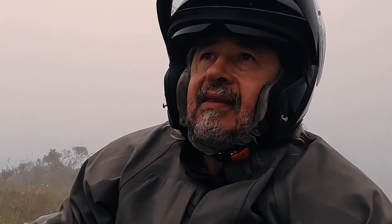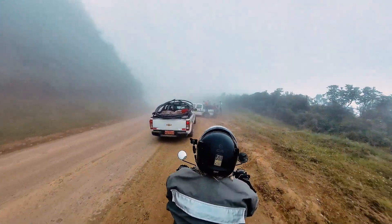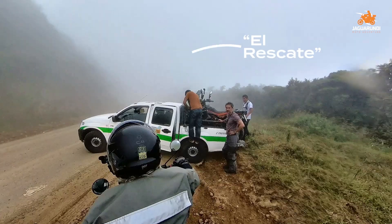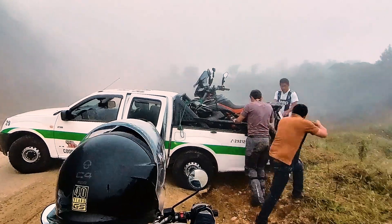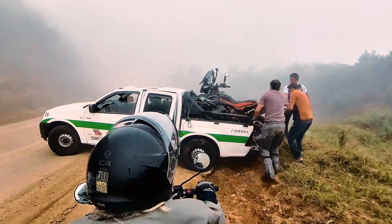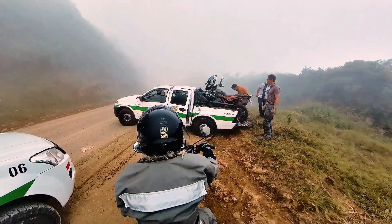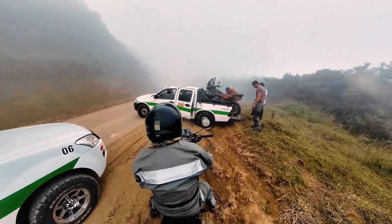The motorcycle of my friend Esteban broke down and we had to organize a rescue. We need to load the bike on a truck and take it to the nearest shop in Otavalo. But all is good, all calm — that is what adventure is like.